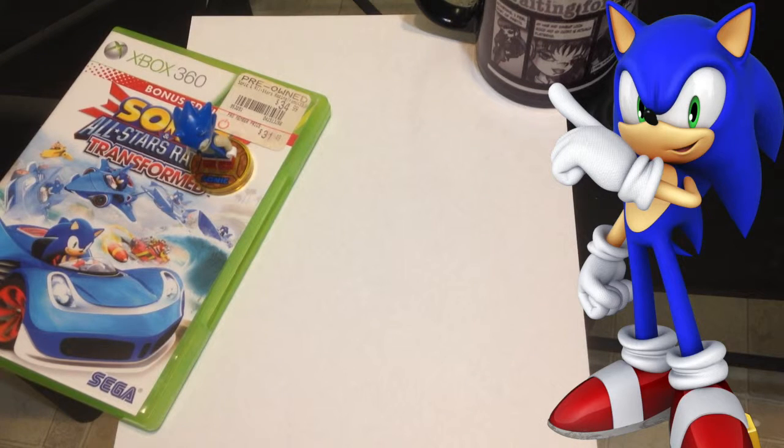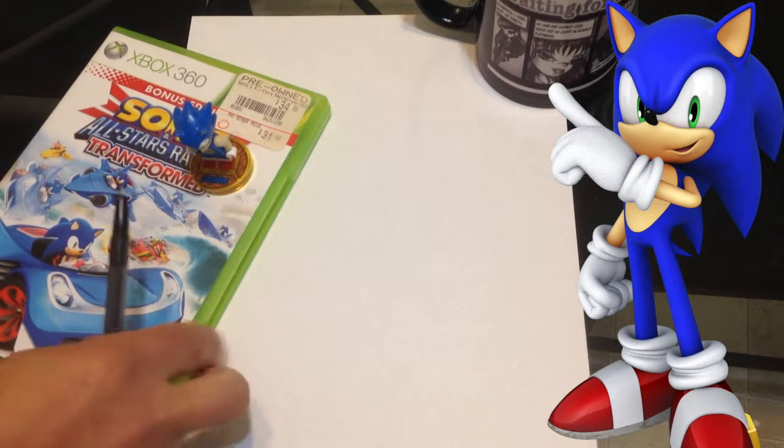We're going to take five minutes to try and draw one character, and today it's going to be Sonic the Hedgehog. I've got a couple of goodies here to use as my reference tools. I'm a little bit familiar with Sonic the Hedgehog, not super familiar, but I'm going to do my best. I hope everyone does their best as well. Let's start the five minute clock.